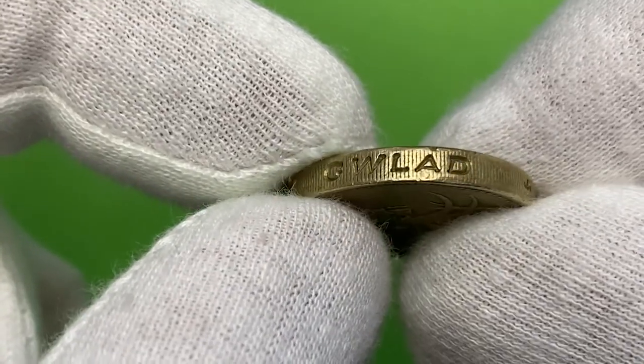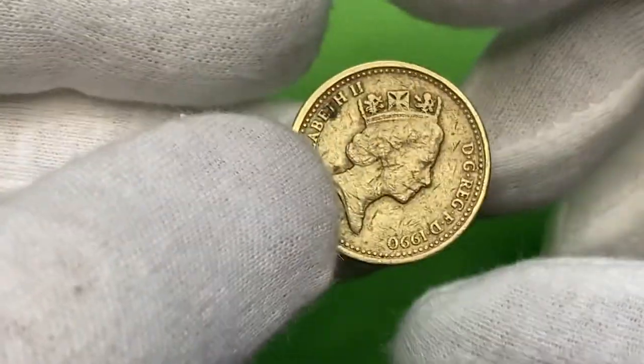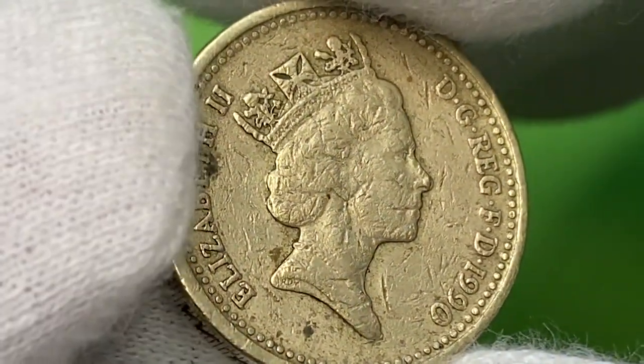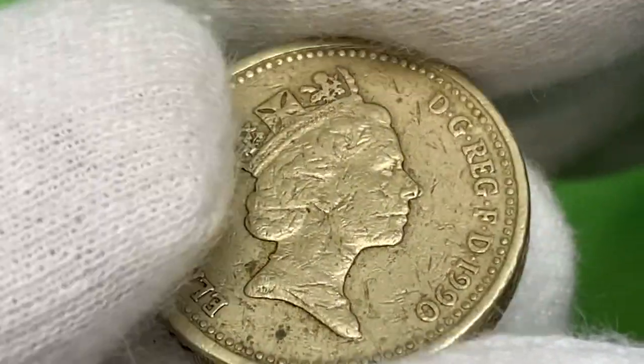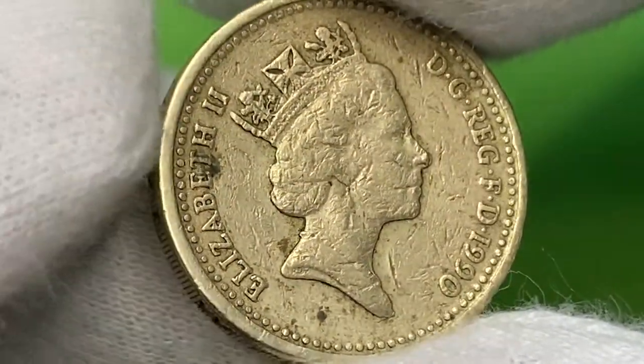The metal composition is nickel brass. The Royal Mint produced a total of over 97 million samples of this coin with its lovely design, therefore it is not scarce at all at circulated grades. It was demonetized in 2017 and replaced with the current bimetallic one-pound coin.